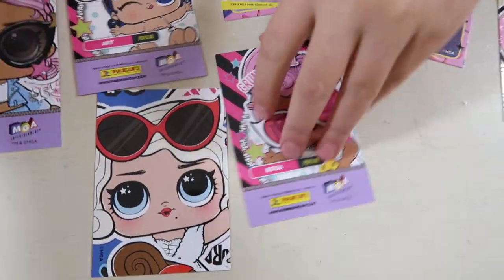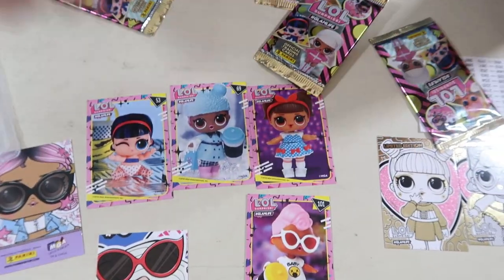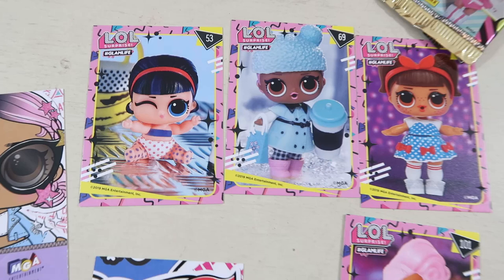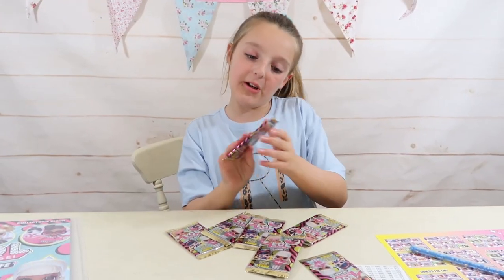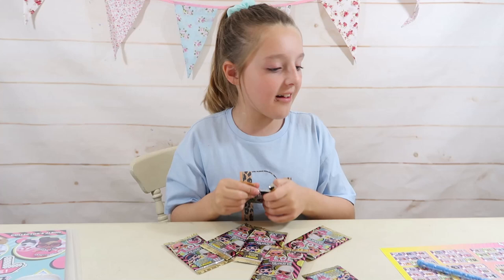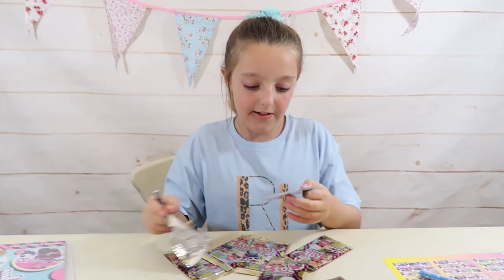Here are all the backs - so there's the backs to all of them. Yeah, this kind of shows if they've got colour changes. Like Little Pop Heart - she's got colour changes, she's got polka dots. So moving on to our second packet, I'm really excited. I love LOLs and trading cards - it's always nice to collect as well.